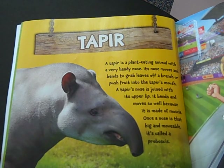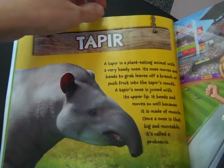Once a nose is that big and moveable, it's called a proboscis. Here's a fact: tapirs eat at night, so they bend their noses in all directions to sniff out food in the dark.